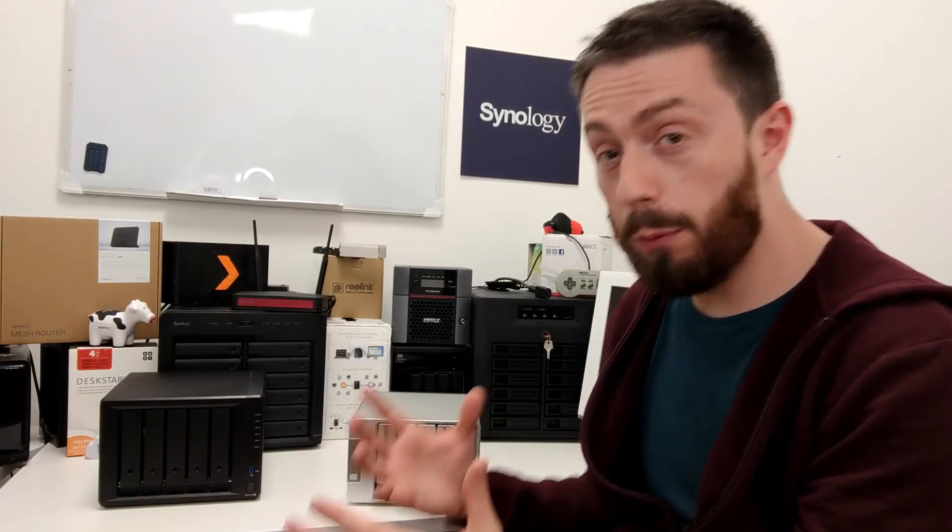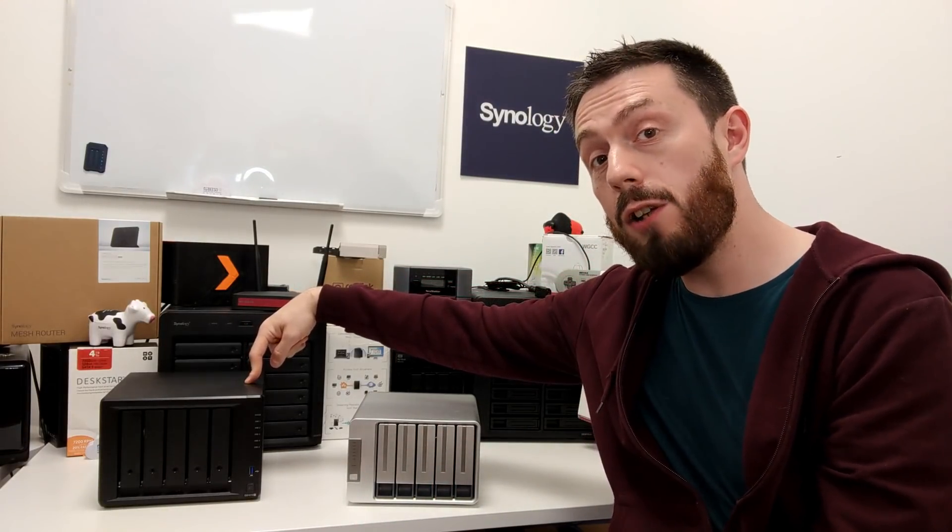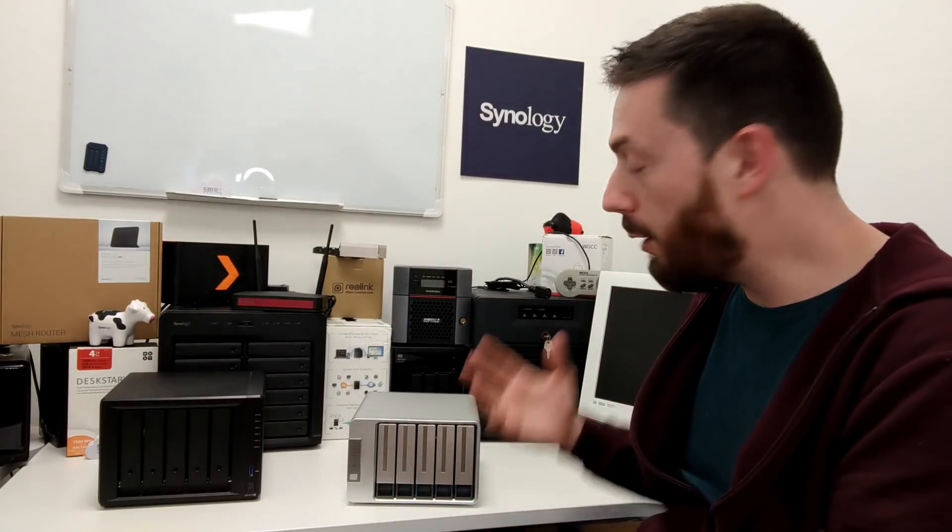Hello and welcome back. Today I want to compare two 5-bay NASs. So many of you on this channel already know about the Synology DS1019+. I've talked about it quite a lot — and let's face it, there are Synology logos in the background. Synology features quite a lot on this channel, but there's also this new NAS from the guys at TerraMaster.